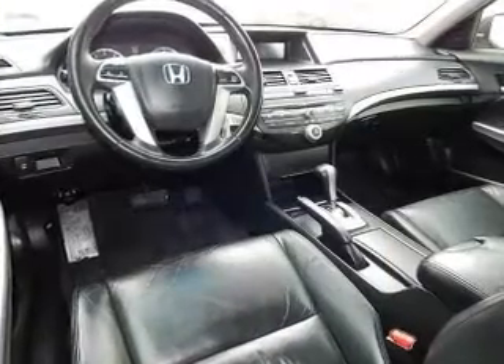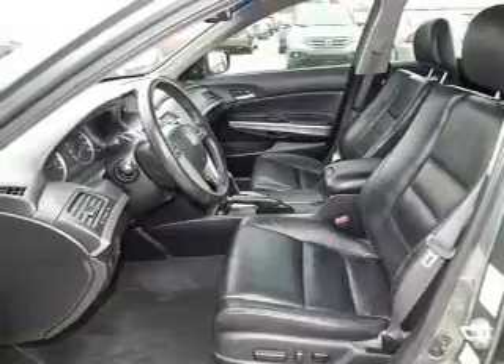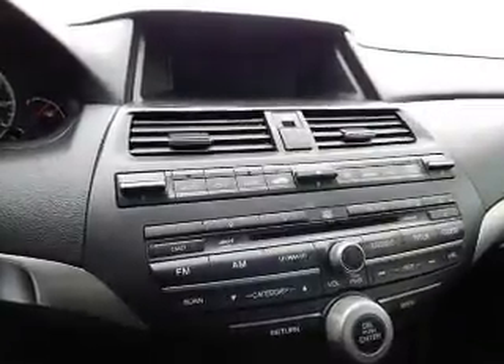The powertrain includes front-wheel drive with a reliable six-cylinder engine driven by a five-speed automatic transmission. Premium wheels lend a distinctive appearance. Treat yourself to the splendor of a premium sound system.